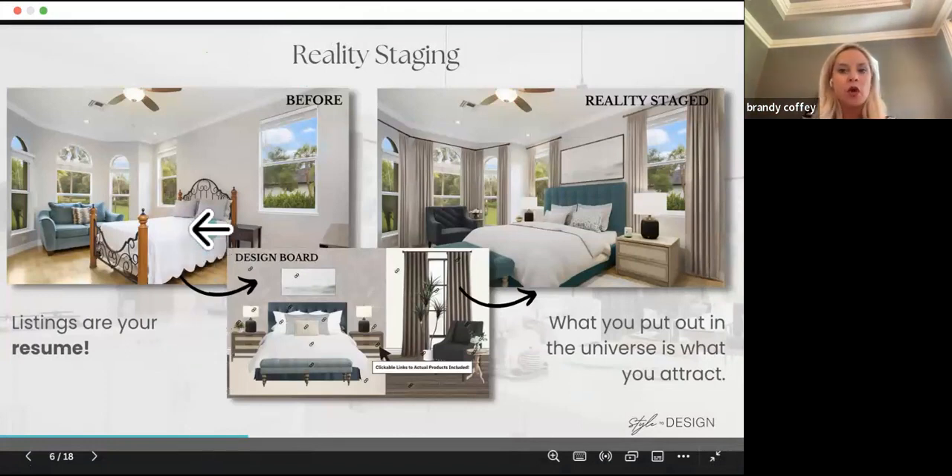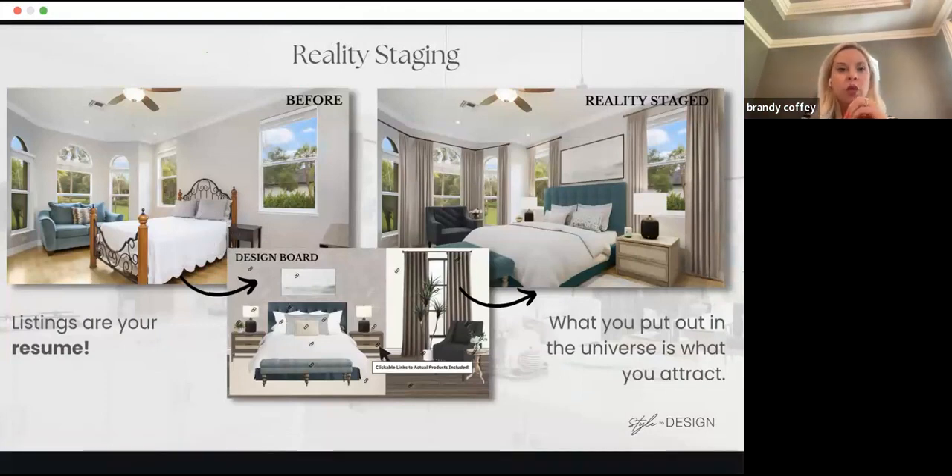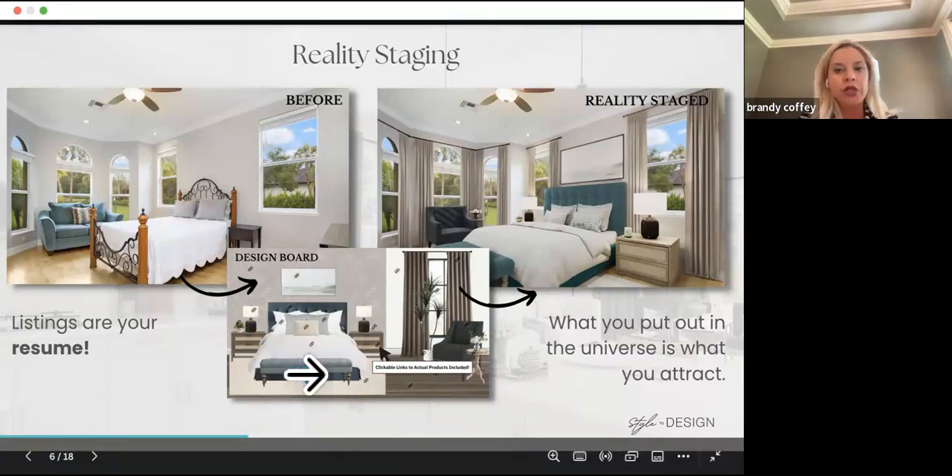This is an example of an owner suite before and after with the reality stage. Maybe there are pets in the home and you're not wanting to put your inventory in there — it's a fully lived-in home. You might want to offer something that shows a more contemporary or modern look, design specific to their home. Let's say it's super traditional and in your area traditional is not selling at a high rate — I'd always recommend something transitional, which blends contemporary and traditional to appeal to more people, get more showings, and hopefully more offers.